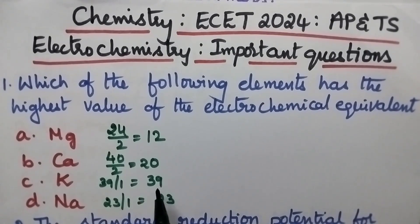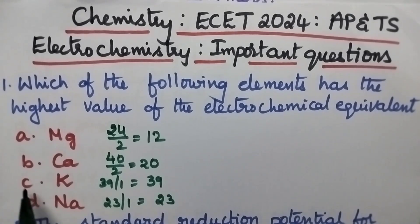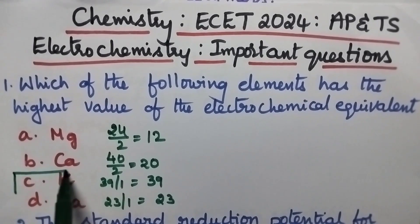Hence it will have the highest value of electrochemical equivalent. So the right option is option C.